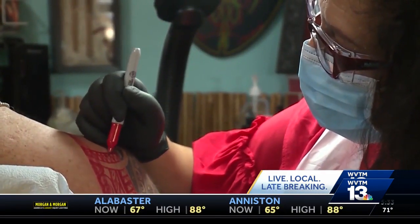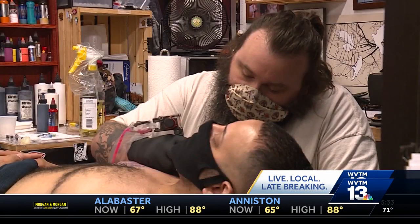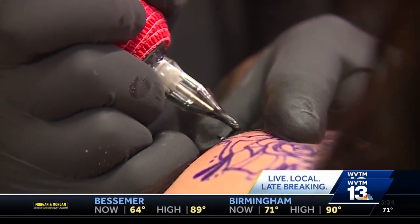Kizzle says there is still not enough data to be sure that red ink is the problem causing these reactions. Kizzle is currently writing a paper and working with dermatologists and other researchers to find the answers.